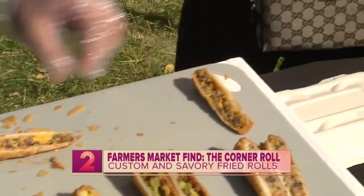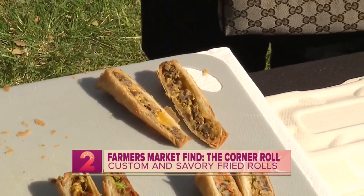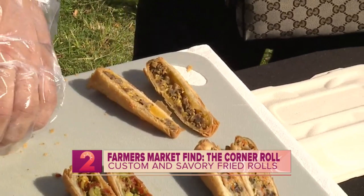Now what's inside the In and Out roll? So we have grilled onions, American cheese, and beef. And no bread, right? No bread — you get the roll instead.